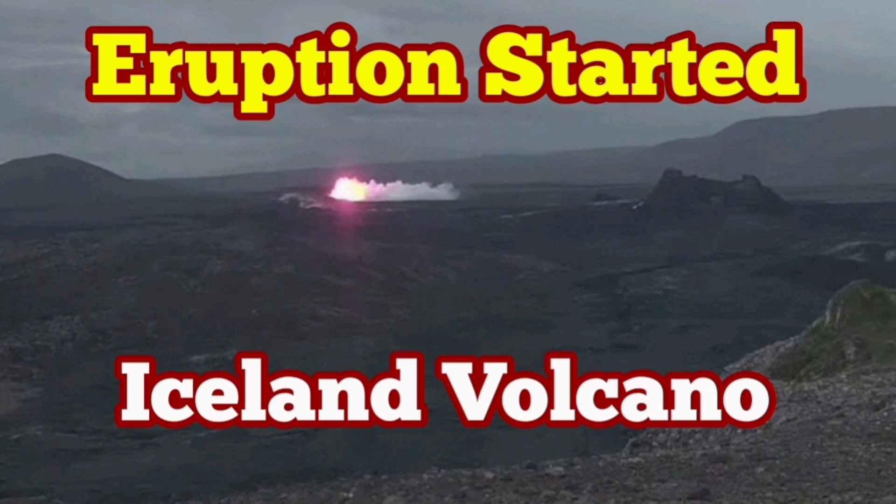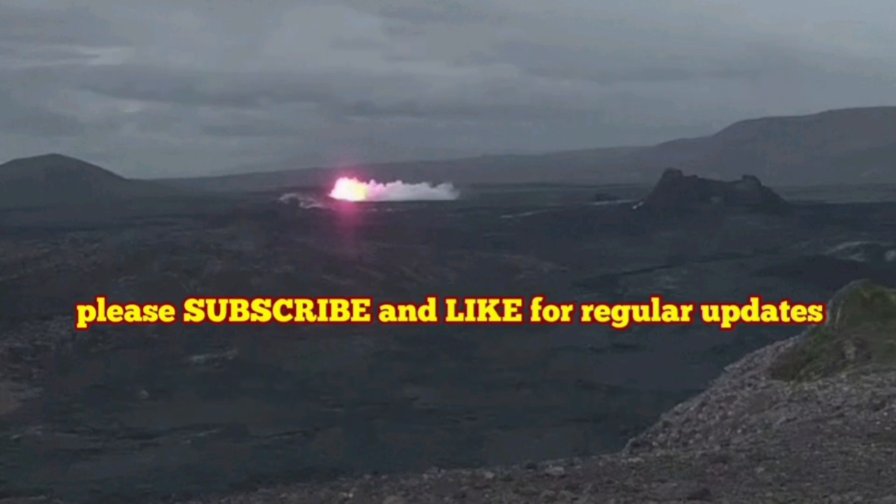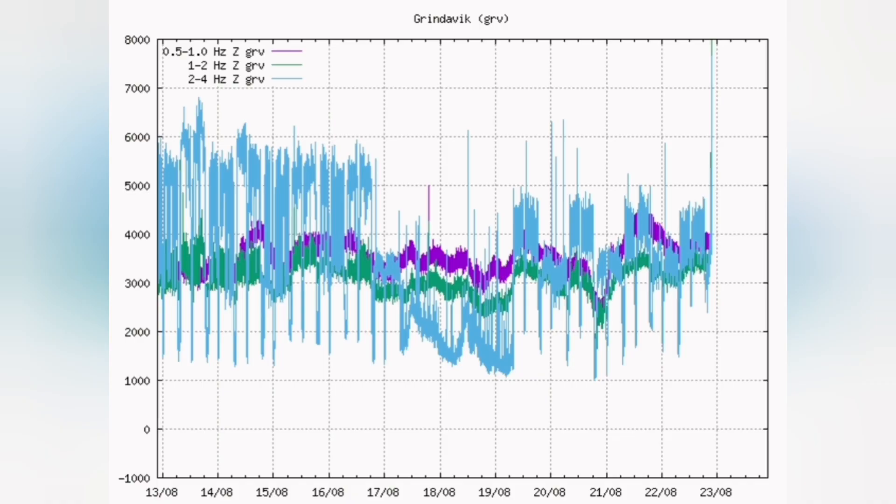We have an eruption, 21:26 Icelandic time. We had an eruption started. It started with a spike in the tremors — a magnitude 4 tremor on the Richter scale. And a sharp spike; you can see it's like a needle going up.